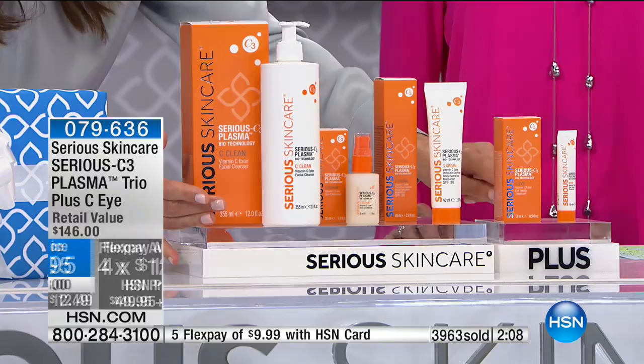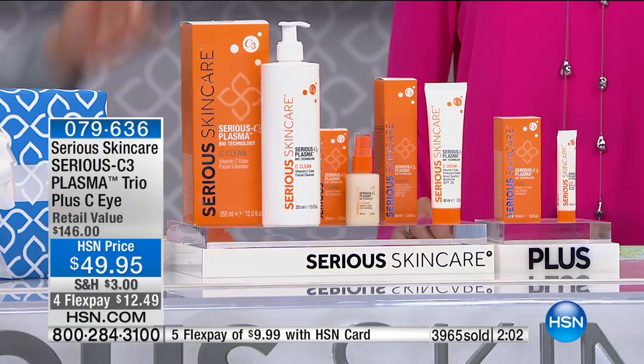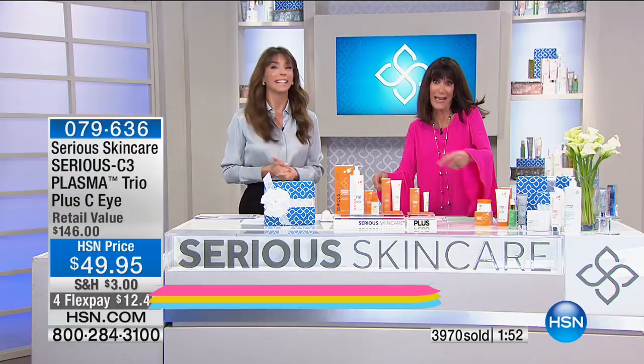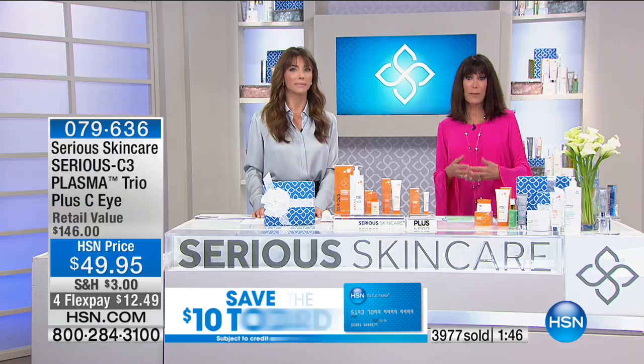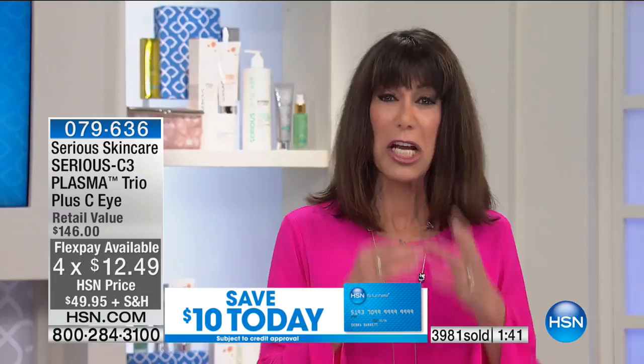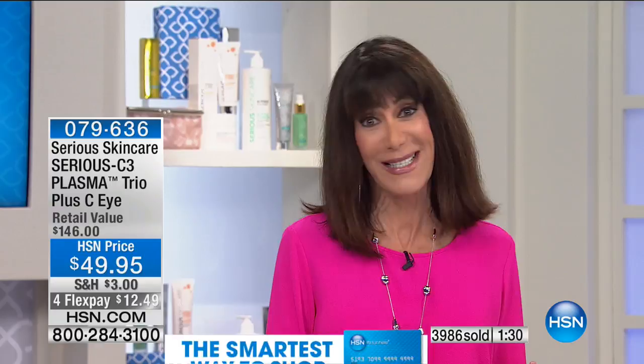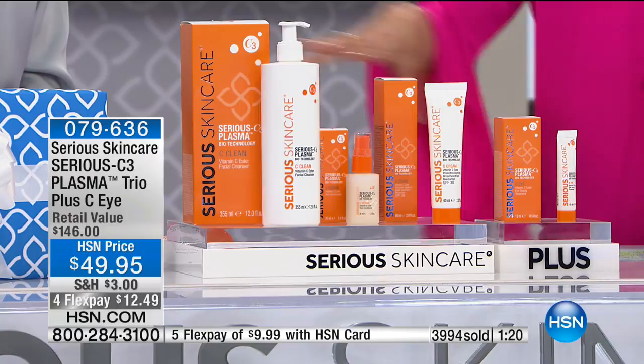If you're over 40, you're seeing it — the dullness, unevenness, lines and wrinkles, that sallow look. Vitamin C will transform your skin. Of all the lines we do, vitamin C is number one. But today with the addition of bioplasma technology, if you already love the results, just wait — make the purchase to see. Over 4,000 have been sold in a day and a half.